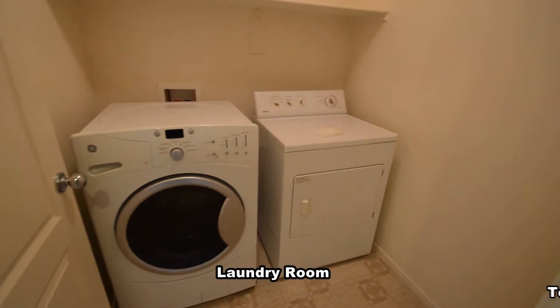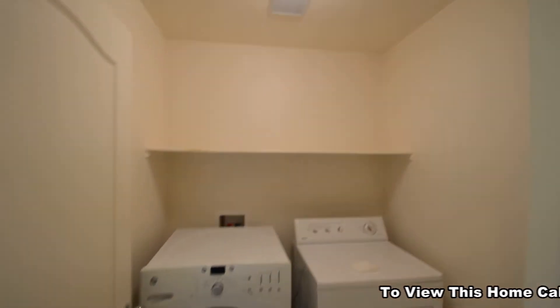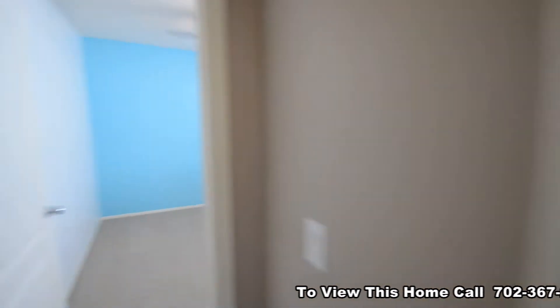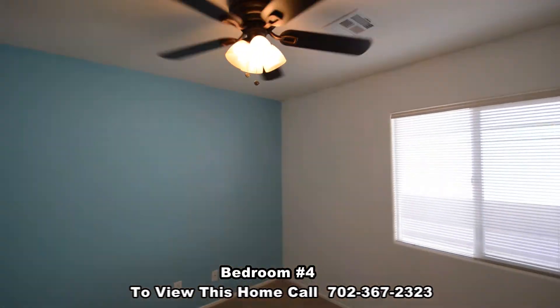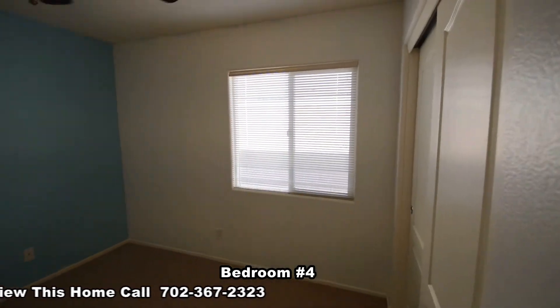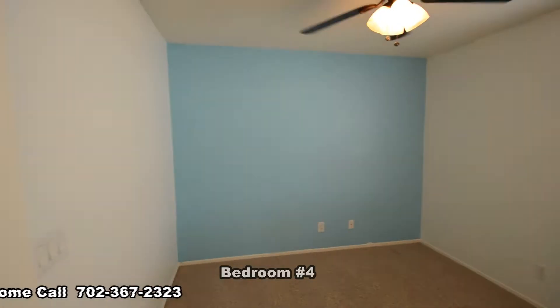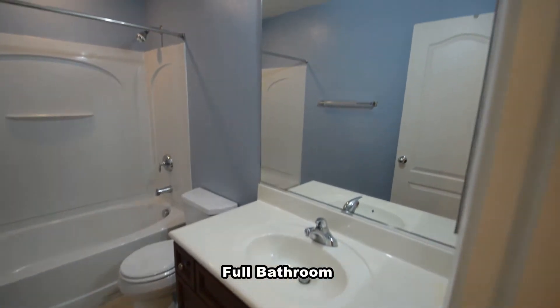The laundry room is upstairs and comes with the washer and dryer included in the rent. The full second bathroom has a tub shower combo.